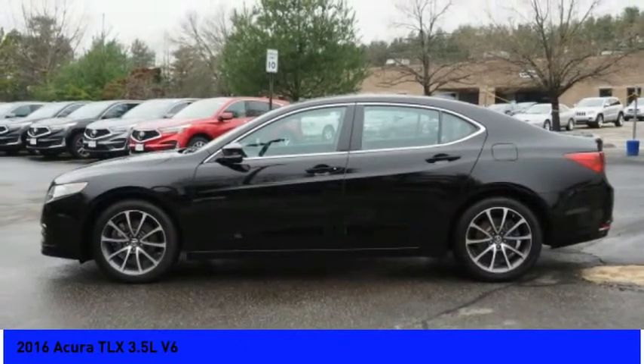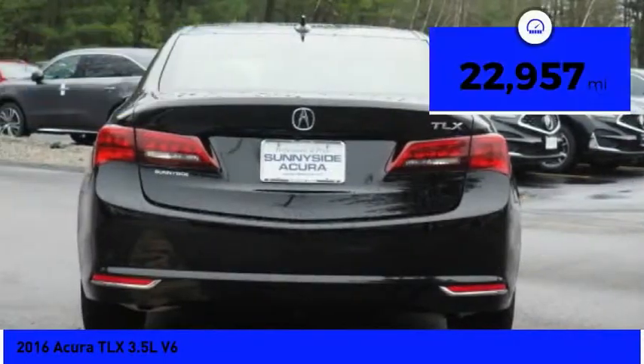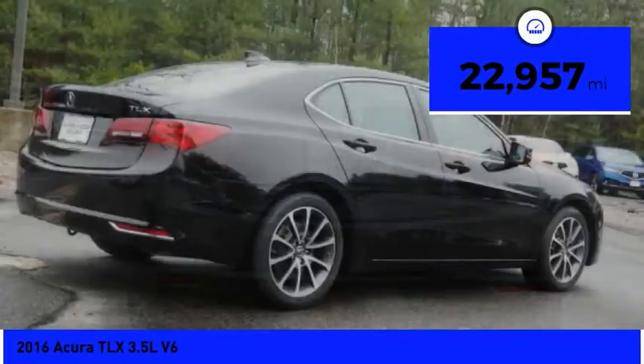It comes with an extremely quiet interior, spacious front seats, and smooth ride quality. And is priced below $25,000. This vehicle has less than 25,000 miles.